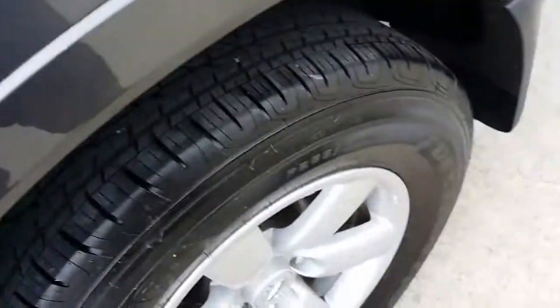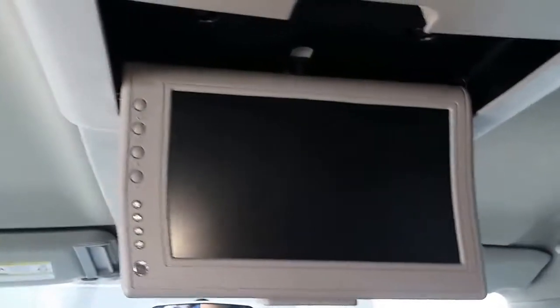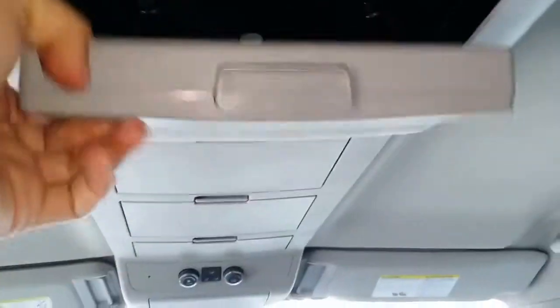Let me show you guys the interior. Here are the back seats — they're very clean, there are no rips or tears, no stains on them. And here are the third row seats, very clean as well. Plenty of space back here. The interior was kept in excellent shape. And for the kids, we have a DVD player — nice for the long road trips.